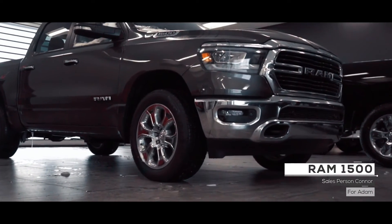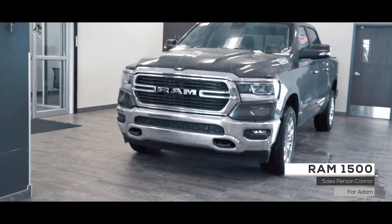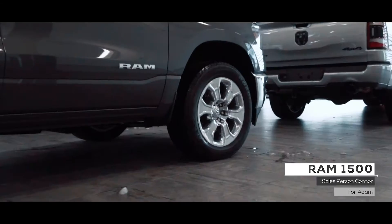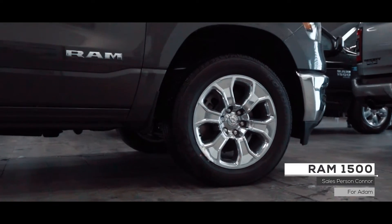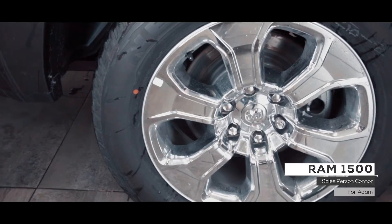Hey Adam, this 2020 Ram 1500 Binkhorn comes equipped with a 5.7 liter V8 Hemi engine, 8-speed automatic transmission, premium lighting package, 4-wheel drive with chrome wheels, protection package, and the exterior color of granite crystal metallic.